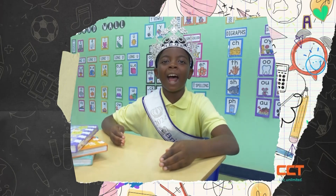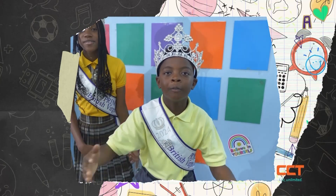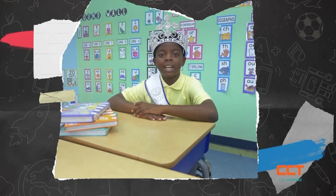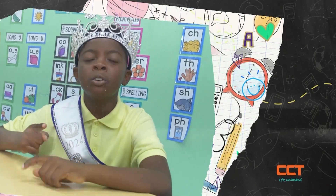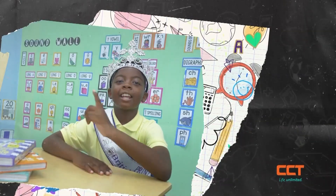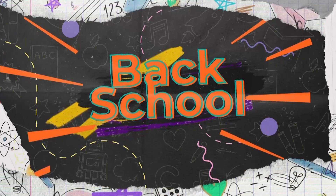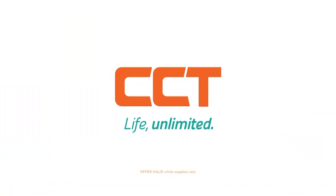If you want to go home and start streaming, you should probably get GoFast LTE. Right now it's back to school. So when you sign up, we've got something for you. Sign up for Fyber or GoFast LTE and you, my friend, get a tablet for free. It's back to school time with CCT. Offer valid while supplies last. CCT — Life Unlimited.